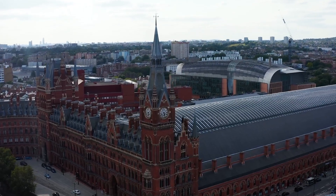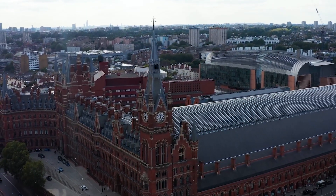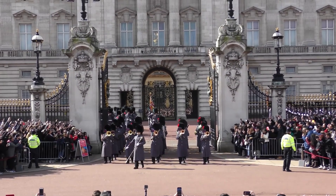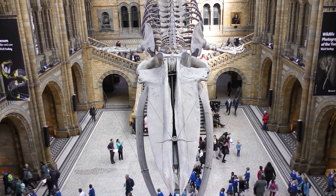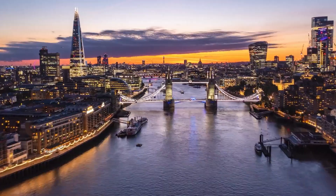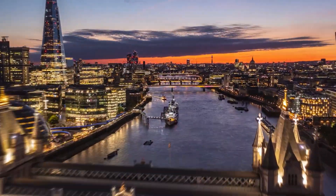Join us as we take you on a journey to discover the hidden gems, the unknown corners, and the must-see places in this beautiful city — from the grandeur of Buckingham Palace to the historic Tower of London, from the world-renowned British Museum to the iconic London Eye. London is a feast for the senses, a city that will leave you speechless and wanting more.